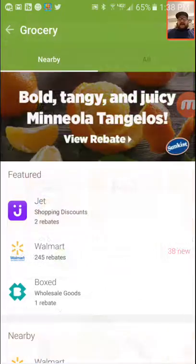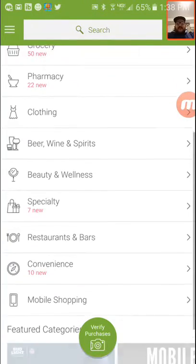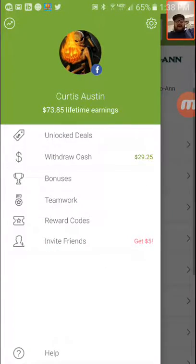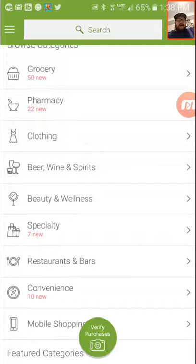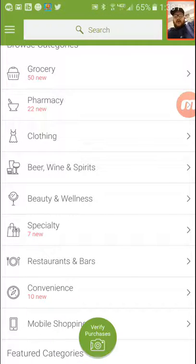And that's literally it. You scan the barcodes, it'll say verified, and then it'll have you take a picture of the receipt. For Walmart, it'll just have you scan the QR code. That's it. And then generally within a few days you will get your money. You can get eBay and all that — it doesn't have to necessarily be groceries. This app is called Ibotta — I-B-O-T-T-A.